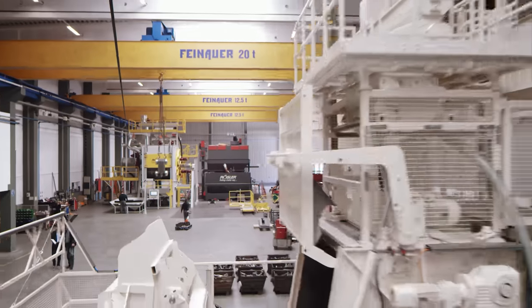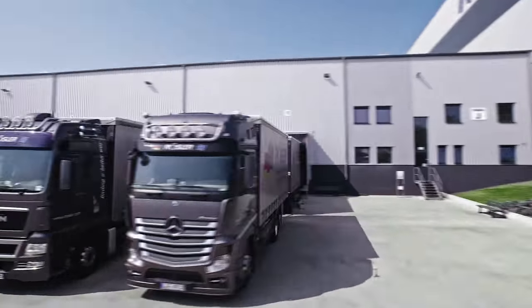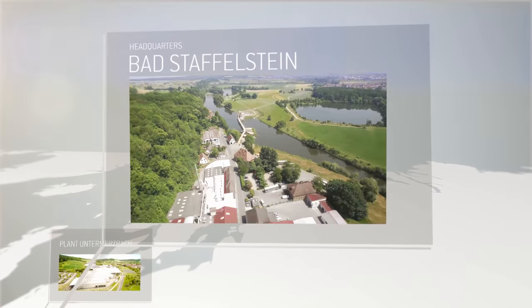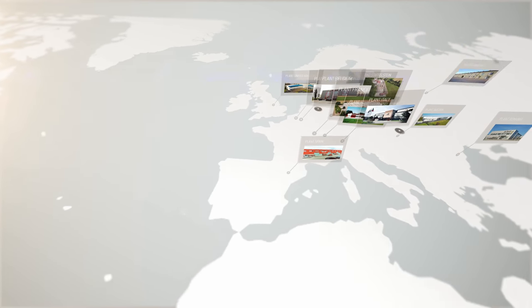All of this enables us to provide you with the complete solution incorporating the ideal finishing technology, process know-how and respective equipment. That is the Roessler Way, in Untermersbach, at our headquarters in Bad Staffelstein and throughout our 16 branches and over 150 distributors and representatives all over the world.